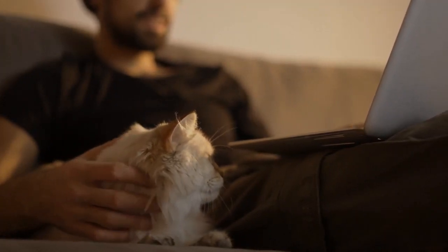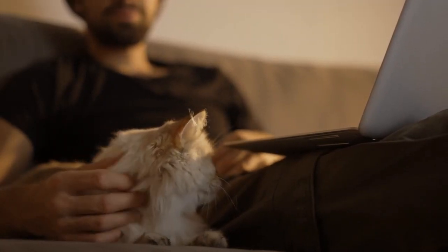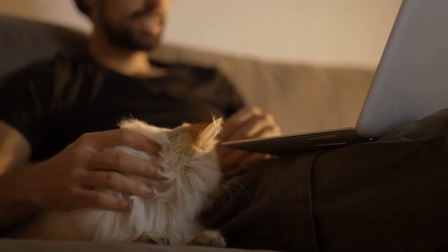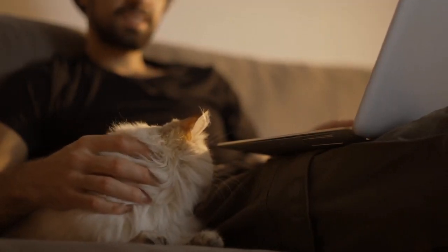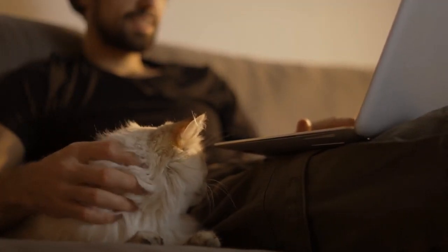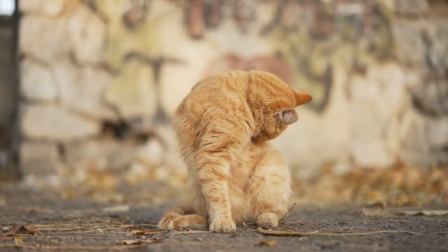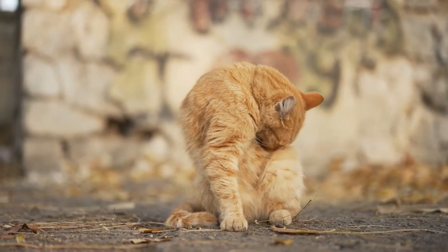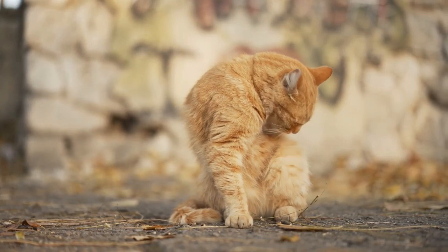Some common explanations for dry skin can include obesity — overweight cats struggle to reach their backs and tails while grooming. Next, we have arthritis: joint problems can restrict a cat's grooming ability. What about allergies? An allergic reaction to food, plastic, or dust can lead to dry and inflamed skin. And diet: cats rely on protein and omega-3 fatty acids for healthy skin. Without it, your cat could suffer from dry skin and dandruff.